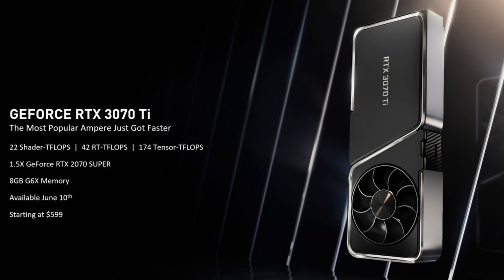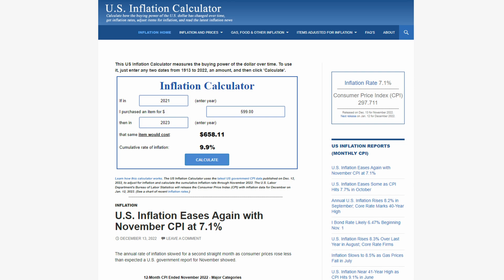If you look at the 3070 Ti, the MSRP of that was $600, and accounting for inflation you're up to about $658. So realistically, the best you could have hoped for from Nvidia would have been $650 or $699. Unfortunately they went well past that, and I do not support the pricing. But if you wait and the prices fall and you can buy the card for $650 or worst case $699, then it is somewhat okay to go ahead. Anything above $699 is absolutely highway robbery, and I would not recommend buying it.